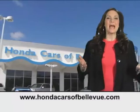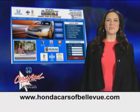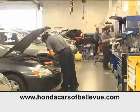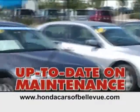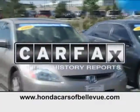Thanks, Brian. For Nebraska's largest selection of certified pre-owned Hondas, go to hondacarsatbellevue.com. Each has passed a rigorous 150-point inspection, is up to date on maintenance, and comes with a Carfax history report.